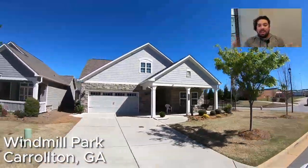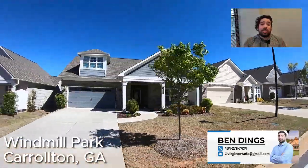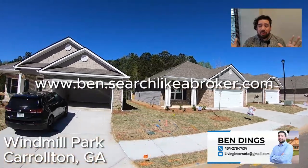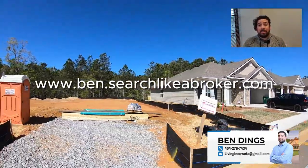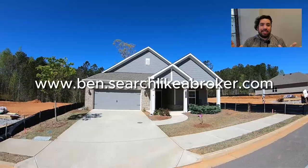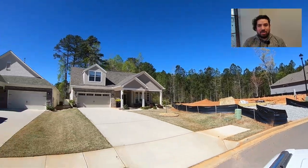Before we get started on this community and the five pros and five cons of buying a new construction home, I want to remind you that if you like this home or you're ready to start your home buying journey, be sure to reach out to me — give me a call, shoot me a text, send me an email. You can also start looking at homes on my website at www.ben.searchlikeabroker.com. We do not sell your information like Zillow, realtor.com, or homes.com. You'll only get a call from me or someone on my team — that's it.